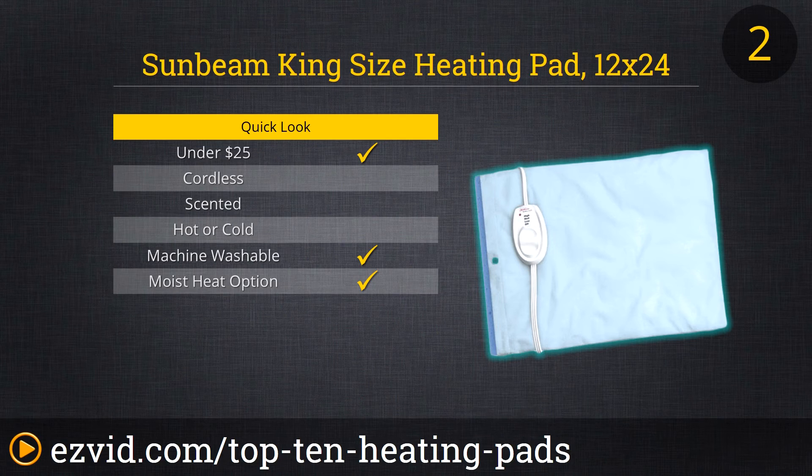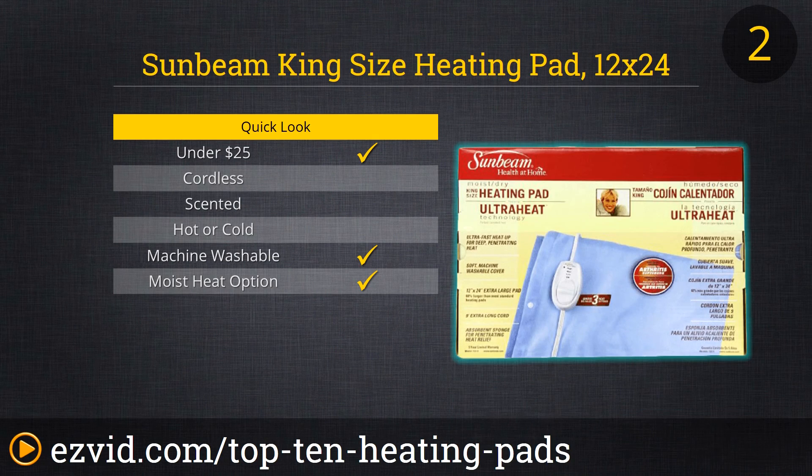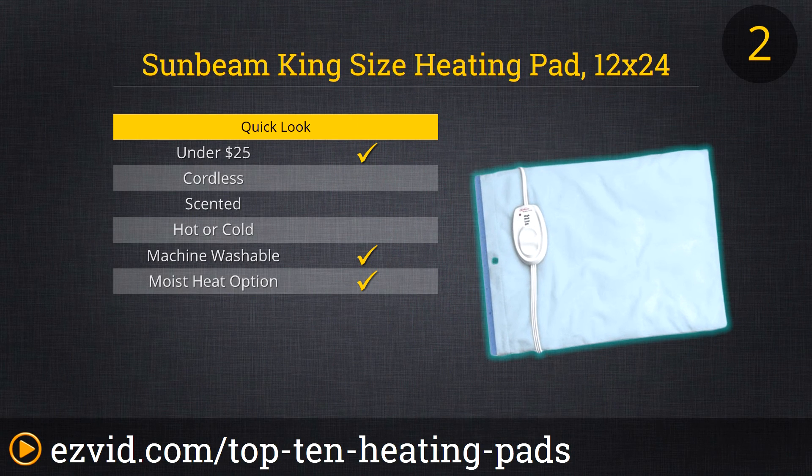Number two on our list is the Sunbeam King Size Heating Pad which measures 12 inches by 24 inches. It has three heat settings and consistently maintains its heat. It has a slide controller with a large switch which is ideal for people with arthritis. Its cover is machine washable and it has an absorbent sponge which can be used for moist heat therapy. The thing that reviewers love most about this heating pad is that it stays on until you turn it off.